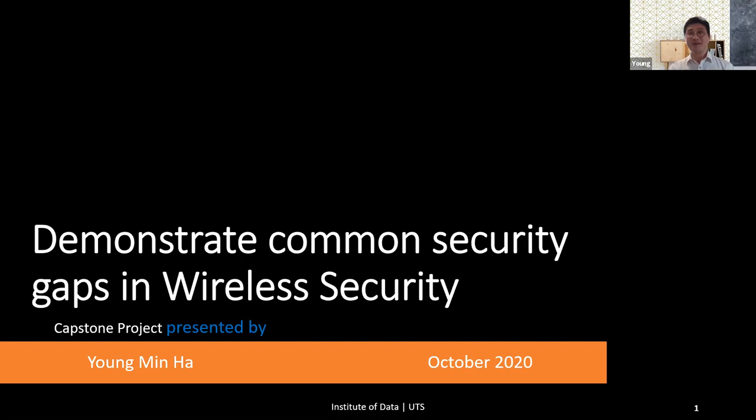My name is Young Min Ha. My Capstone project that I present today is to demonstrate common security gaps in wireless security.